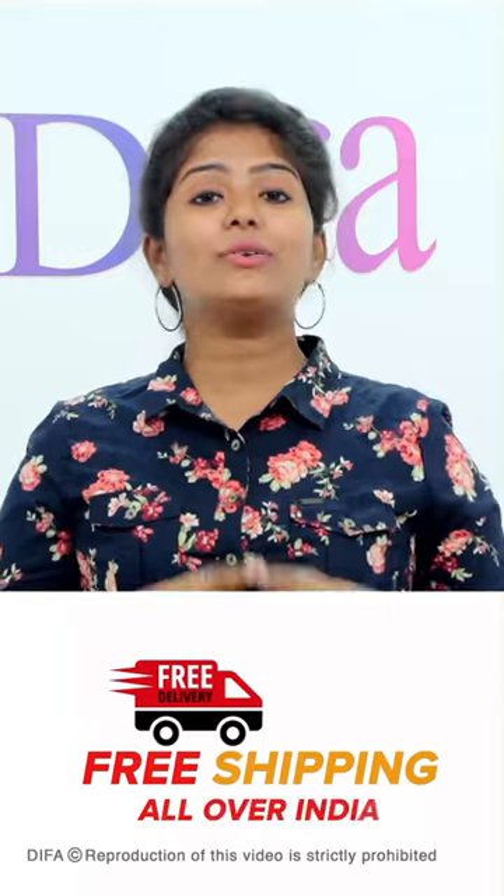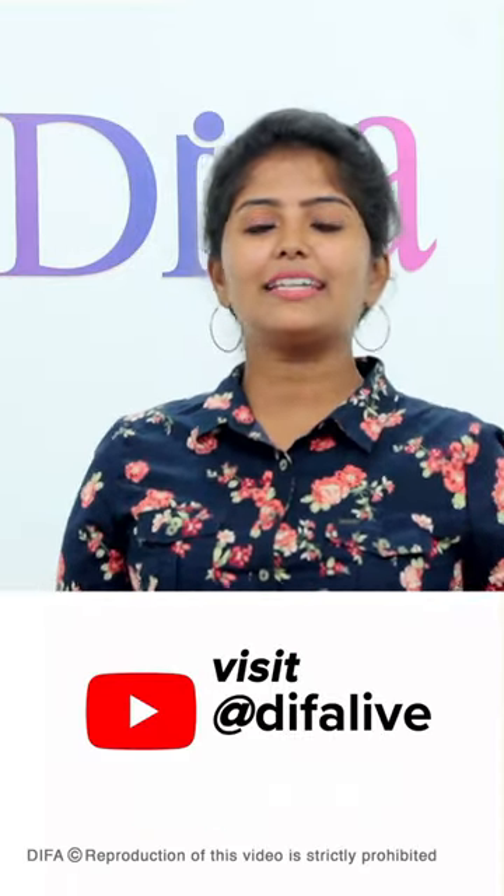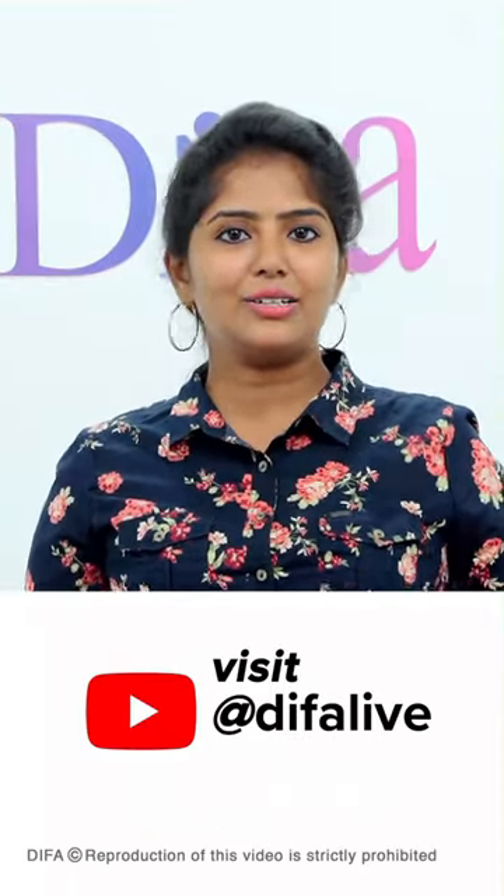This product is available on the Diffa Live YouTube channel. You can get a link in the description. You can watch it.